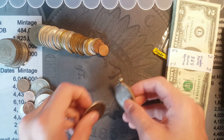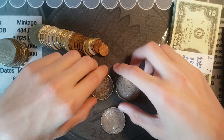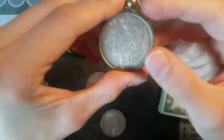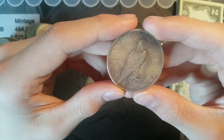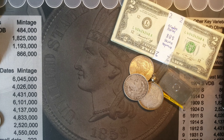He had two Morgans and a peace dollar. One is an 1888 and one is an 1889. One of them has a little keychain around it, and the peace dollar too. Let's clear the clutter — that's better.